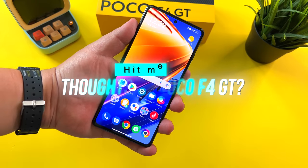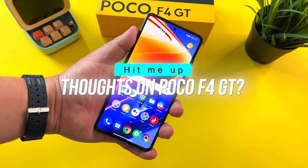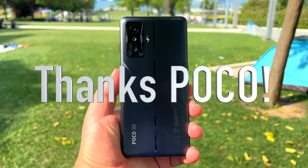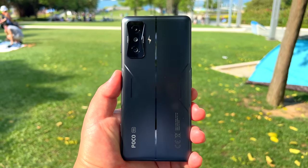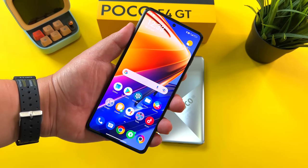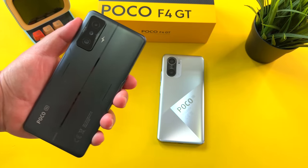Thoughts on the Poco F4 GT? Hit me up — I want to hear your honest thoughts on this phone. If you liked this video, give me that thumbs up, and if you love the content of Frankie Tech, subscribe to the channel and hit that bell icon for future updates. Thanks once again to Poco for sending this out. Still recommend this device 100% — terrific phone, go pick it up. But a Poco F3 it ain't. This is Frankie Tech signing off, have a good one.